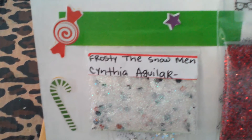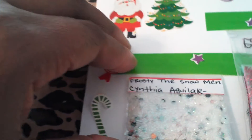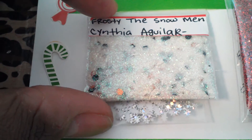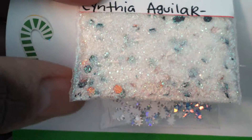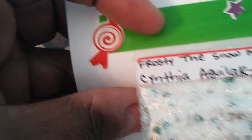The first one is Frosty the Snowman by Cynthia Aguilar — I hope I said that right. It's a nice pretty white base mix; it has orange hexes, green hexes, and black hexes in it. It's very pretty.